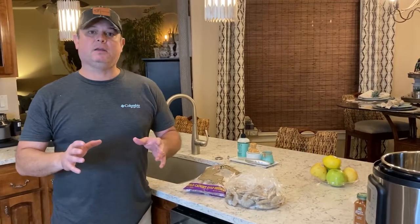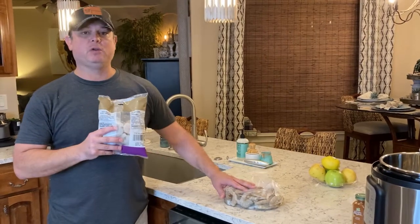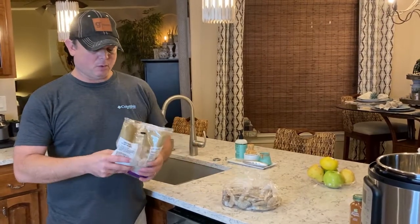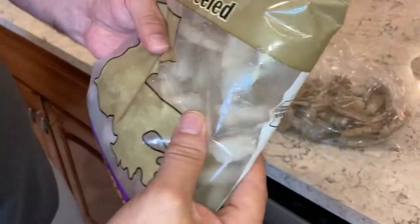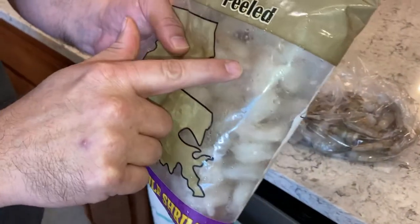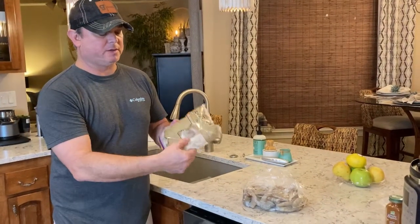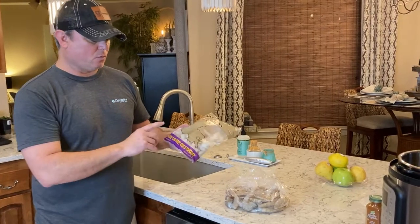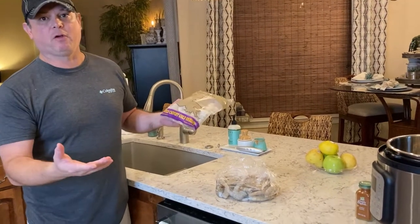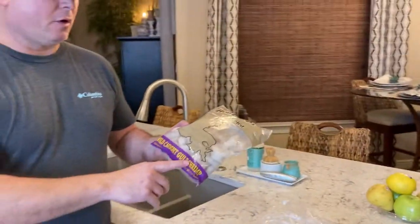The trick to buying frozen shrimp is that frozen shrimp can be just as good as the shrimp you get at a seafood market. What you want to look out for is — see how these are individually frozen? You don't want to get shrimp in a bag that's in a block of ice; that's not going to be good shrimp. You want to get one that's individually frozen like that — that's the flash freezing process. Also, you want to get wild caught gulf shrimp. I prefer gulf shrimp over shrimp from the other coast, and you want wild caught, not farm raised.